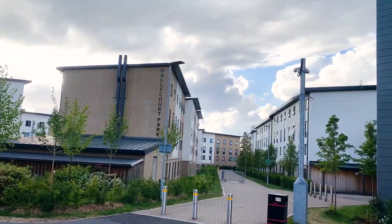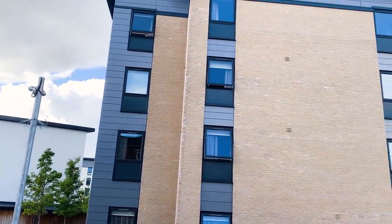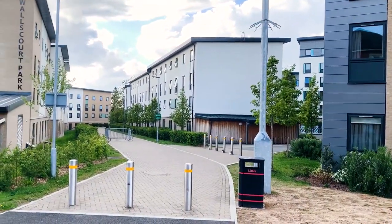Hello, my name is Simran and I'm a second year biomedical science student. Today I'm doing an accommodation vlog and I will show you around Uni Bristol, Frenchay campus, Wallscott Park Studios 518.